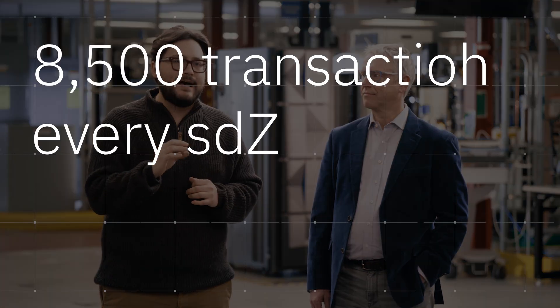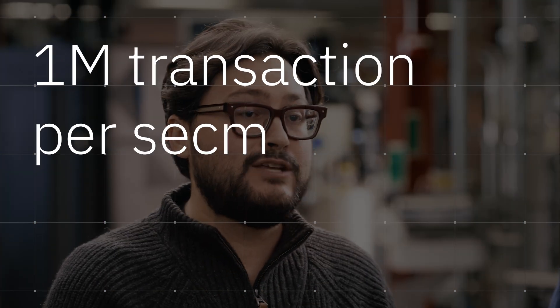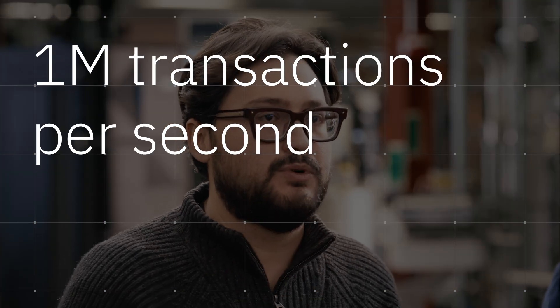On average, Visa processes around 8,500 global transactions every second. A mainframe, which can handle one million transactions per second, would be able to process more than 100 times Visa's volume.